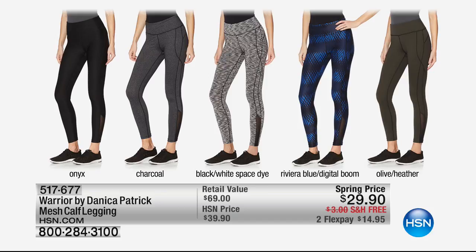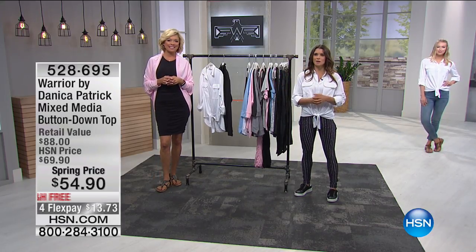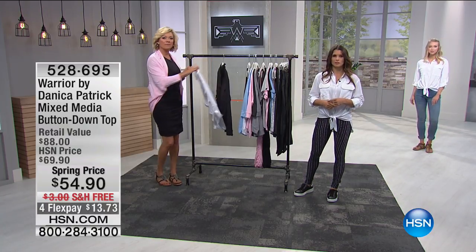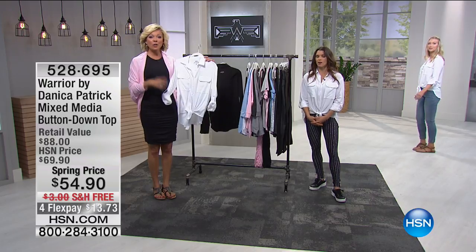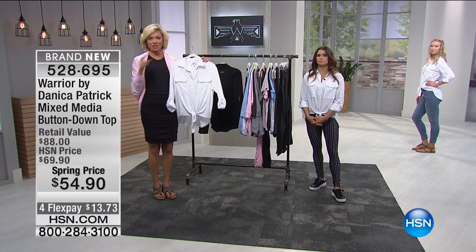Some stuff has sold out — these are going quickly. Marianne hadn't seen the January collection, so this was her first time, and she says she's going to be a follower going forward. The host recommends signing up for email alerts to know when Danica's coming back, so you never miss another show.